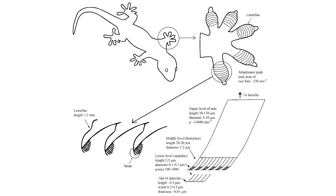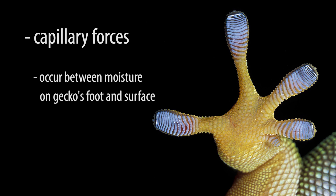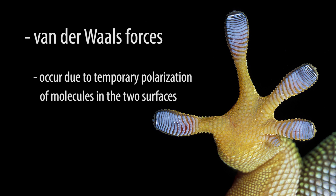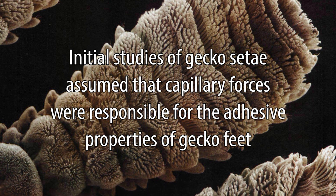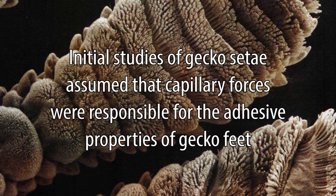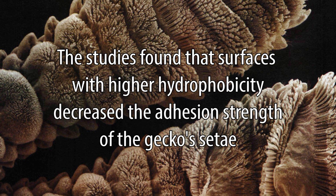Knowledge of gecko's nanoscale foot structures was just the beginning to understanding how gecko feet stick. Several reasons could explain why the increased foot-pad surface area allowed geckos to stick to surfaces. The two most likely explanations were intermolecular capillary forces, which could occur between moisture on the gecko's feet and the surface, and van der Waals forces, which result from temporary polarization of molecules in the two surfaces. Initial studies assumed that capillary force was responsible, thus only considering the hydrophobicity of surfaces tested. The studies found that surfaces with higher hydrophobicity decreased the strength of adhesion, leading researchers to attribute gecko's abilities to capillary adhesion.